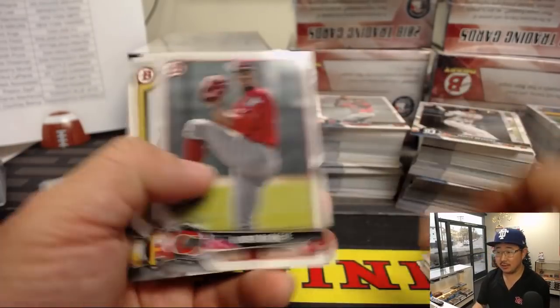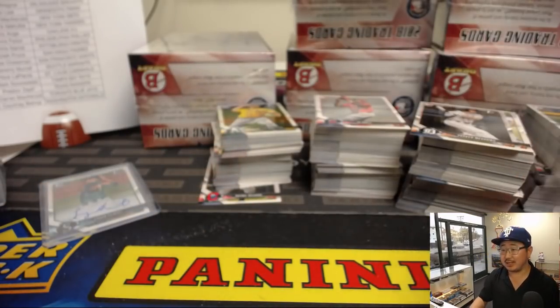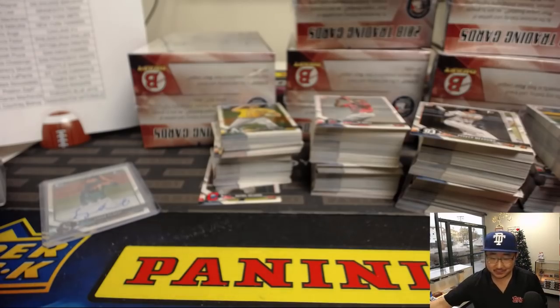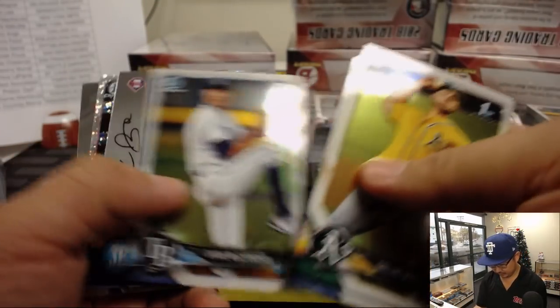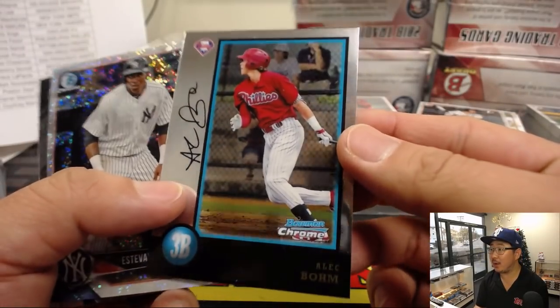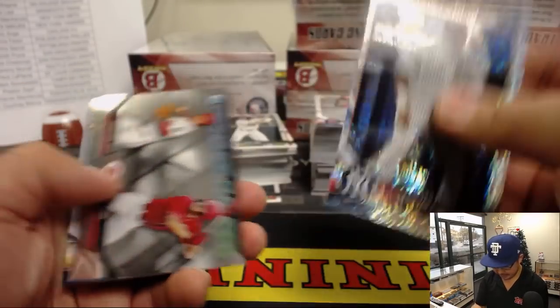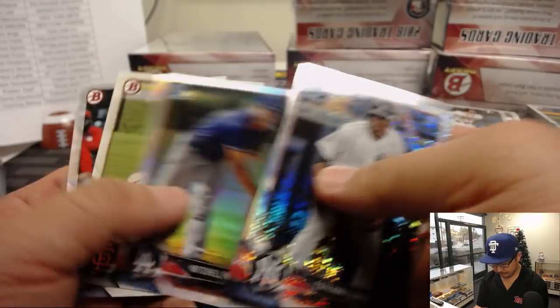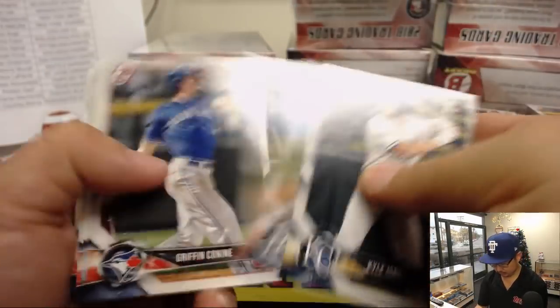He makes hitters swing and miss, strikes other guys out a lot. We've got Alec Baum for the Phillies — he's on the box, it's a facsimile autograph, but that's pretty cool. Estevan Floreal. We'll breeze through these.